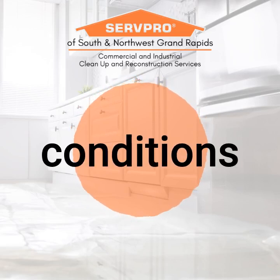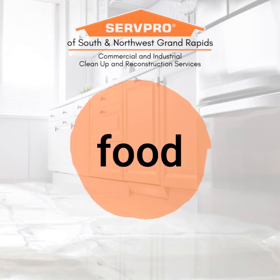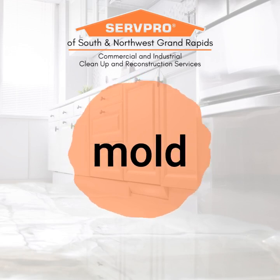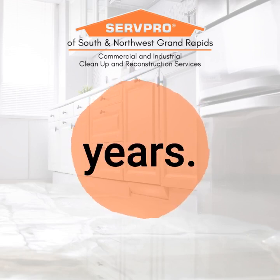Mold will almost always grow in areas where the conditions allow. This means in hot or humid areas like your attic, where it also has an abundance of wood sheathing as a food source. Attic mold can go for a long time being unnoticed, removing that mold quickly becomes paramount. Many homeowners rarely go up to their attic, meaning that mold could be growing unseen for months or even years.